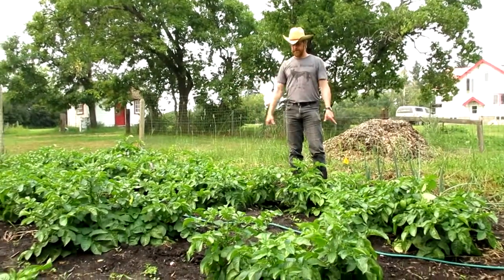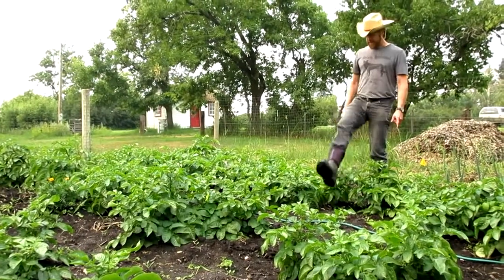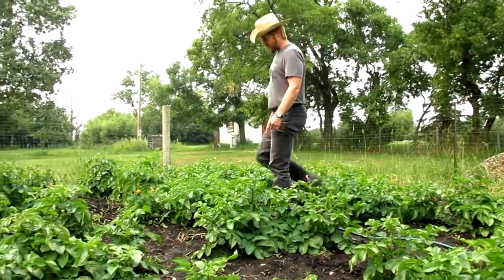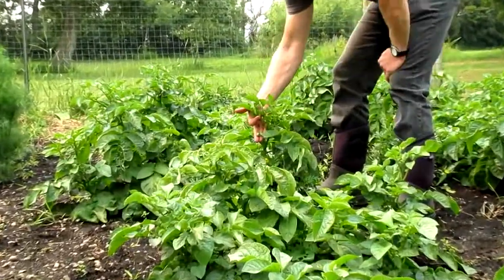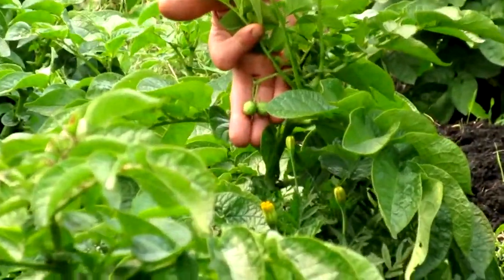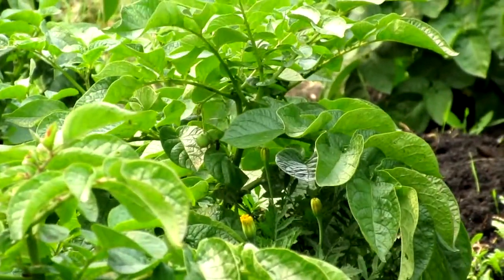In front of me we've got three rows of potatoes. They've just finished blossoming. And on a number of these we're seeing little potato seeds come out — you can see them here. These only occur where the potatoes are in ideal conditions, so it means I've got a good chance of getting another good crop off this year.